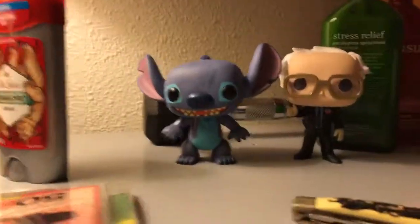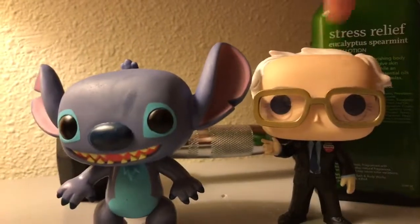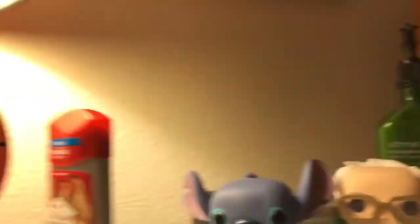Something fun is that we have my man and David's man — I forget what these are called. Pop figures. So fun.